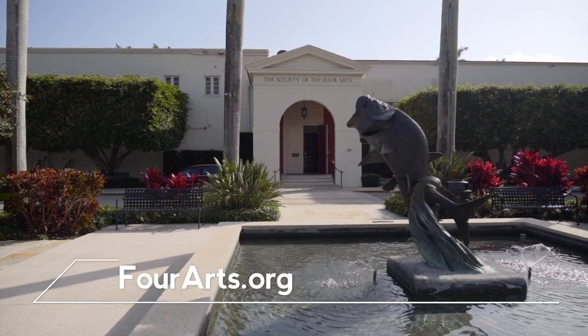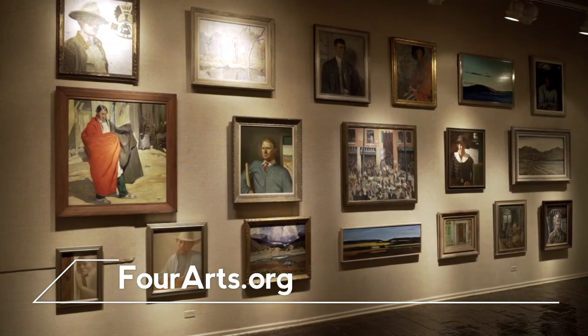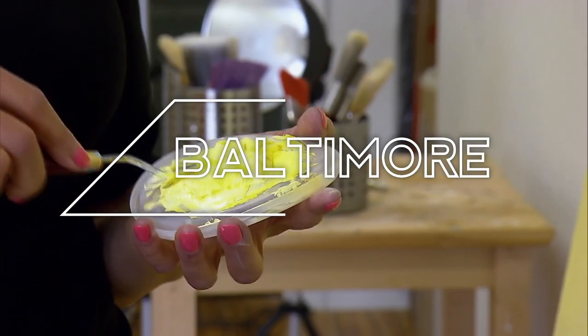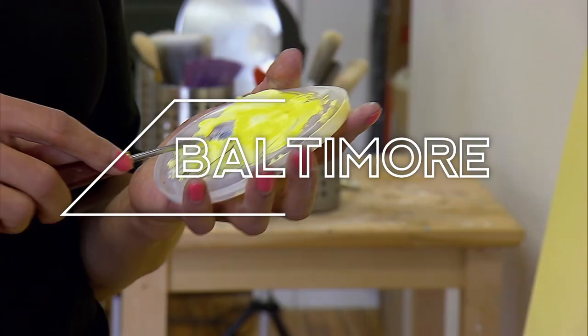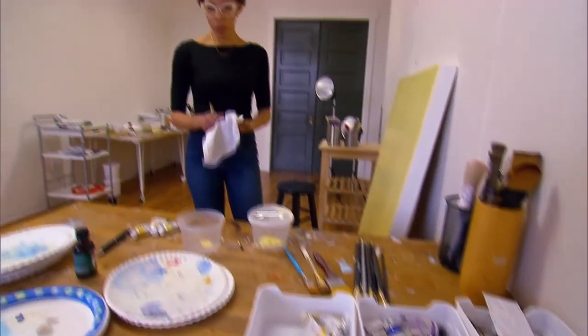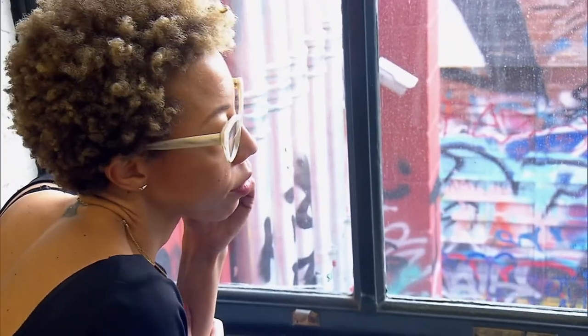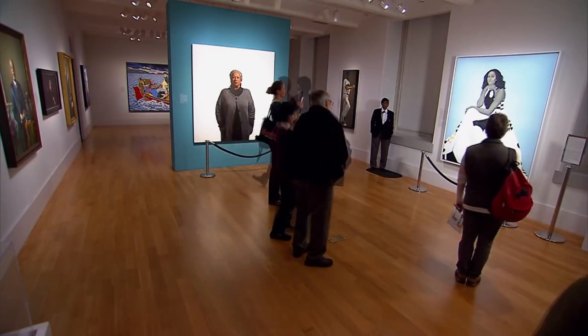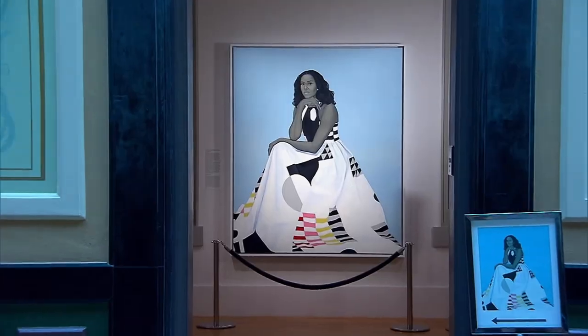Learn more about the Society of the Four Arts in Palm Beach on their website. Next up, Maryland Public Television profiles Amy Sherald, a portrait painter who shot to international fame when she won the commission to paint the former First Lady.